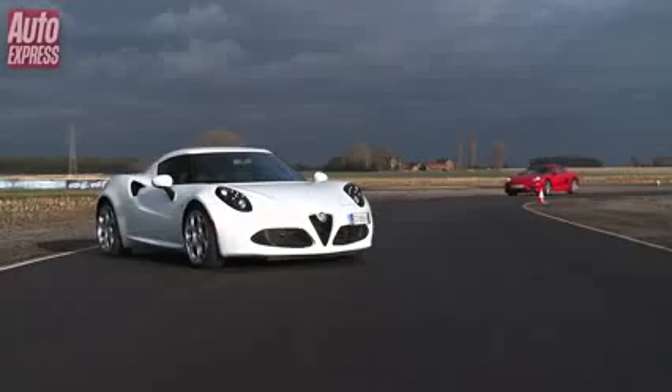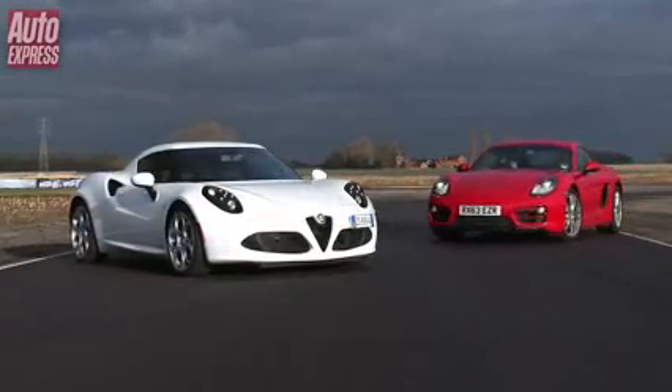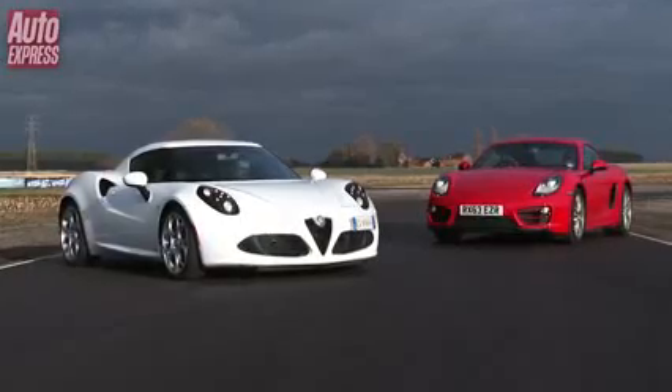The Porsche was a joy to drive and lapped the circuit in 1 minute 12.7 seconds. The question is, is the Alfa Romeo going to be faster?